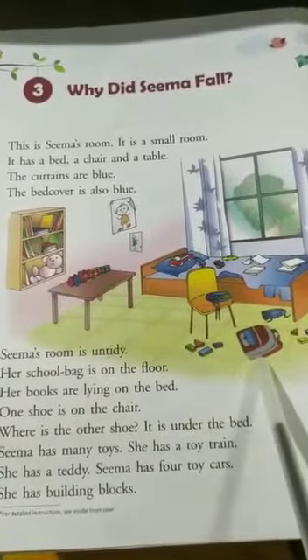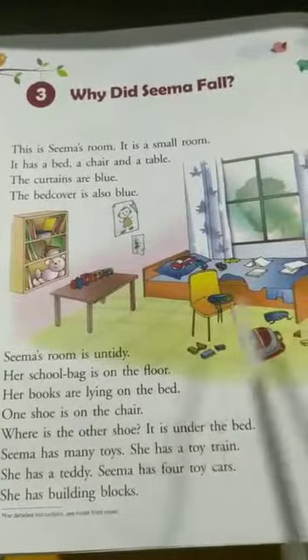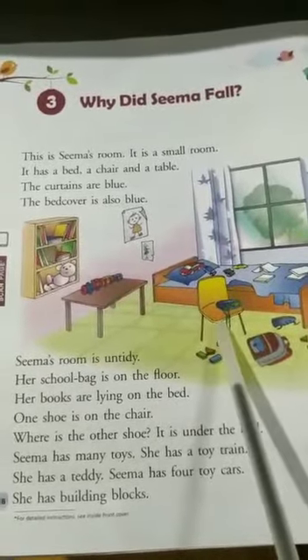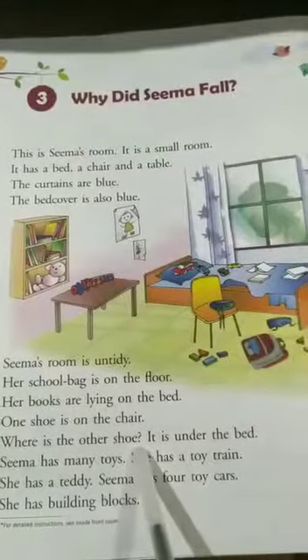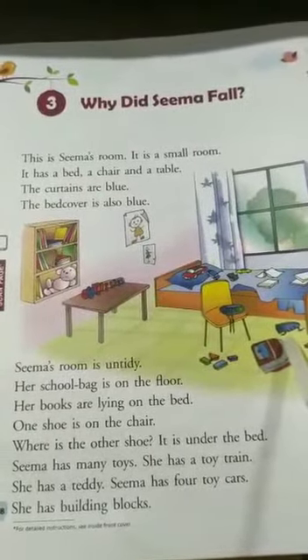Her school bag is on the floor. Where is her school bag? It is on the floor. Her books are lying on the bed. One shoe is on the chair. Can you see one shoe? It is on a chair. Where is the other shoe? It is under the bed.